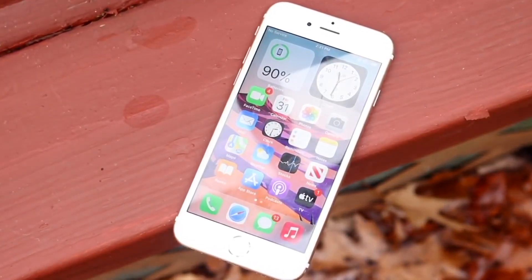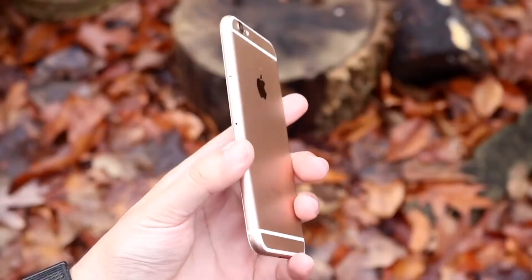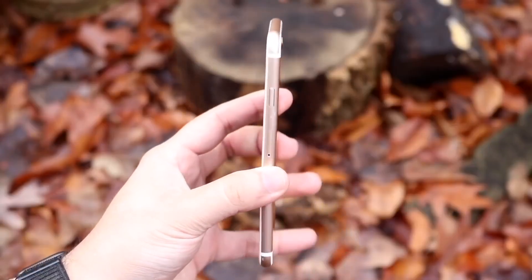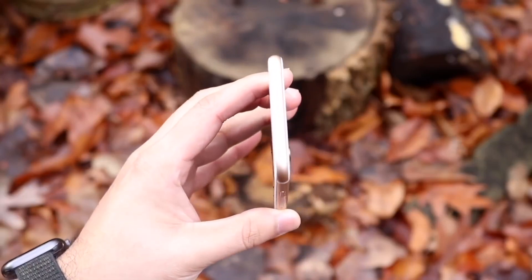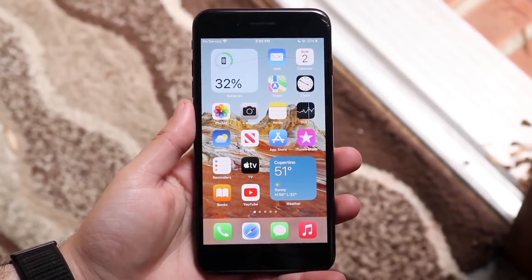If you have an iPhone 7 or 7 Plus — those iPhones that came out in 2016 — or you have a newer iPhone than that, then you will probably be good to go. You can rest assured that you will be getting iOS 16.